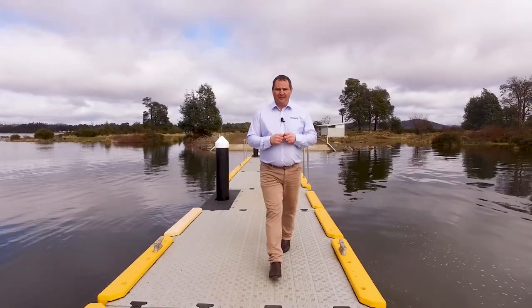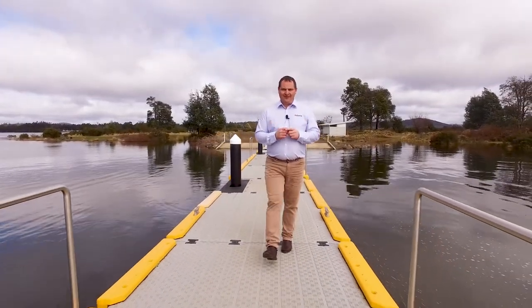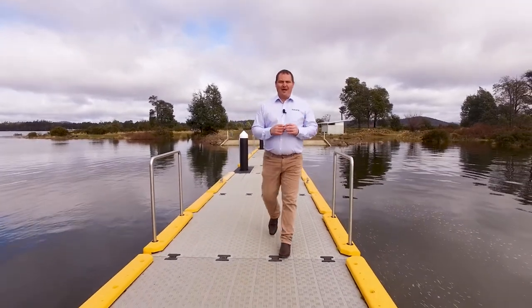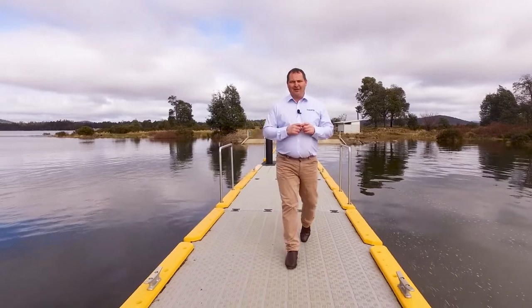G'day, I'm Paul Belcher from Roberts Real Estate, and today we're at the magnificent Brady's Lake. We've just seen a fish jump out of the water, and not far from here we've got the perfect weekender. Come on, let's go and take a look.